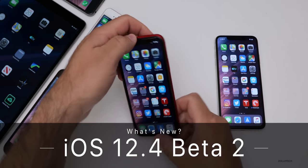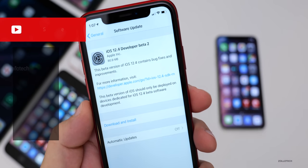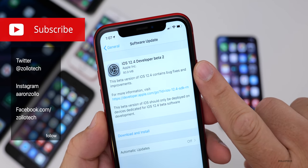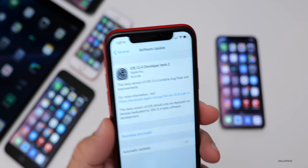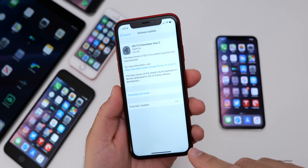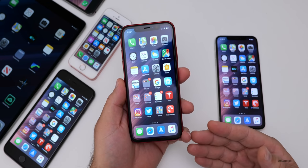Hi everyone, Aaron here for Zollotech. Today Apple released iOS 12.4 Developer Beta 2. This is available not only for developers but also public beta testers, and came in at a pretty small 80.9 megabytes on my iPhone XR. The size will vary depending on which device you have, but for the most part it's a pretty small update.